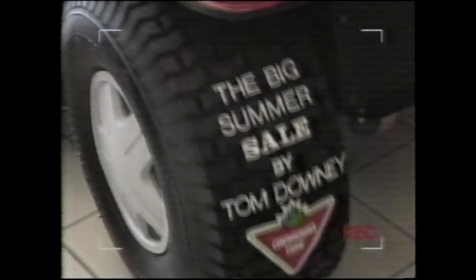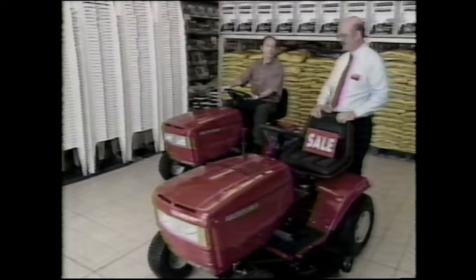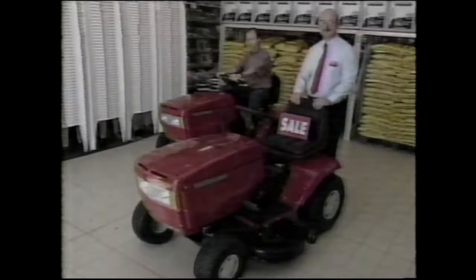The Big Summer Sale by Canadian Tire customer Tom Downey. Canadian Tire has a lot on sale this week, but I've been pricing tractors, so I'll be asking tough questions. Okay, Jerry, Canada's watching. Well, this is our most popular Mastercraft tractor — it has a 12½ horsepower engine, 42-inch cutting deck, and the best part is this week it's on sale for $1,549.99. Hey Jerry, does it come in red? There's a lot more to Canadian Tire, or a lot less. Want to race?